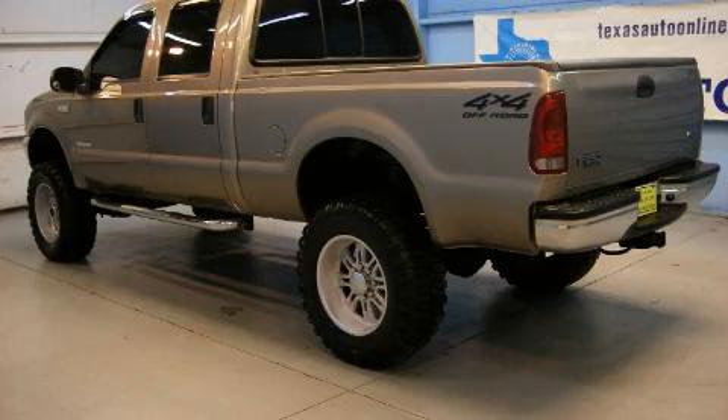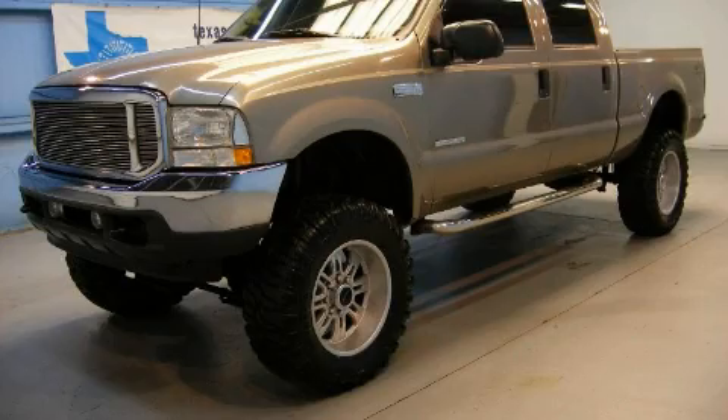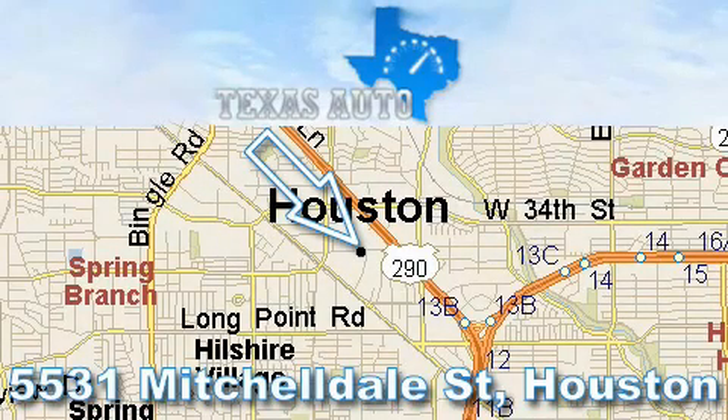We invite you to contact us today to learn more about this vehicle. Thanks for your interest in another great Texas Auto vehicle.